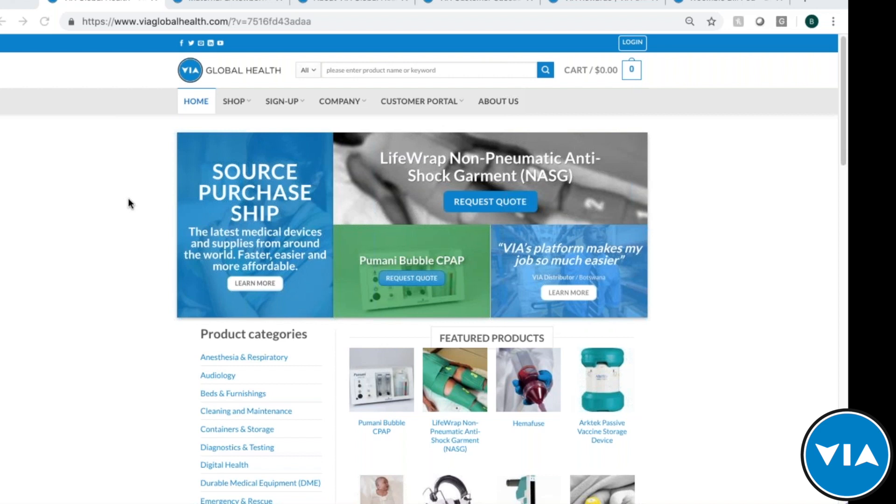Before we get started, for those of you new to the webinar series or new to Via Global Health, I want to quickly introduce what we do. Via Global Health is a medical sourcing platform which allows you to source, quote, purchase, and ship products from around the world and have those delivered directly to your door, no matter where you are. The idea is to make it faster, easier, and more affordable.